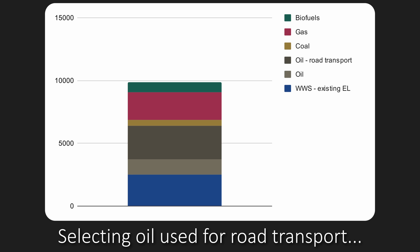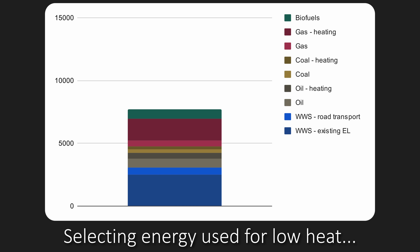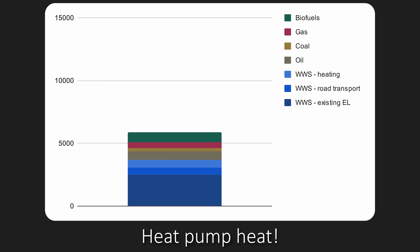Next up we have road transport: we select the share of oil used for road transport, switch that to electric vehicles powered by wind, water, and solar — and this is how we get the second huge drop. Finally, we select the subset of each category used for heating: most of the remaining gas, some of the oil, and about half of the remaining coal, because there is actually a lot of coal heating in the European Union. While the rest of the biomass is used for heating, I don't believe it will transition to heat pumps, so I'm not selecting it. We take our selection and divide it by 4 to get the equivalent for heat pumps with wind, water, and solar. This is our third and final huge drop.